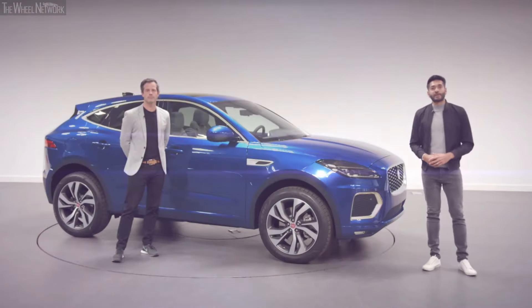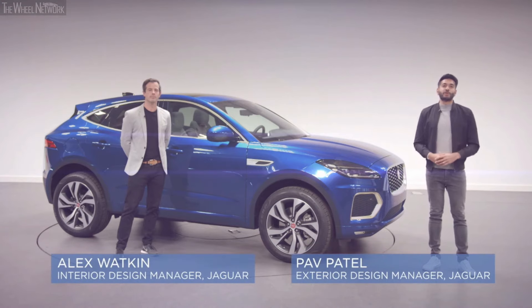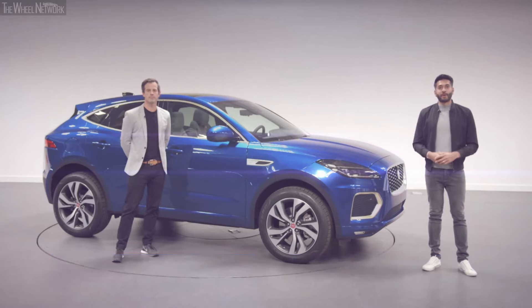Hello and welcome to Jaguar Design. Today we'll be introducing you to the new Jaguar ePace. You're going to hear about all the design updates, but much more than that too. There are significant changes under the skin where a brand new architecture has enabled electrification, including plug-in hybrid technology.